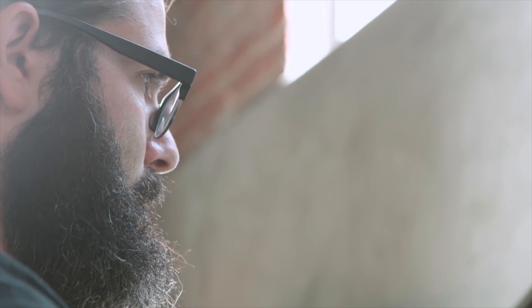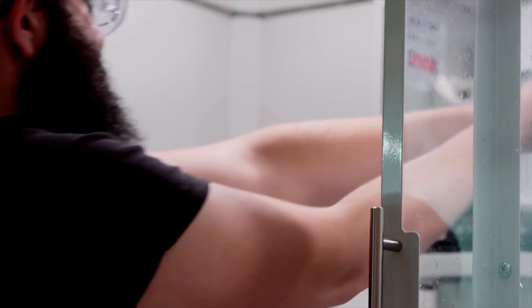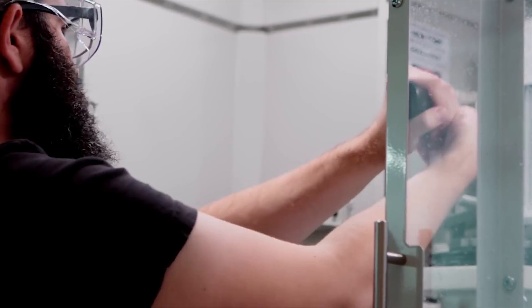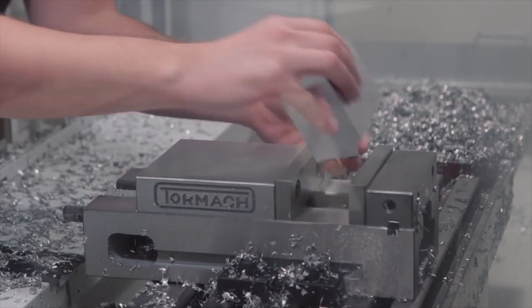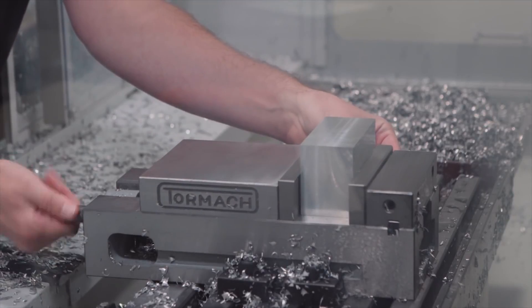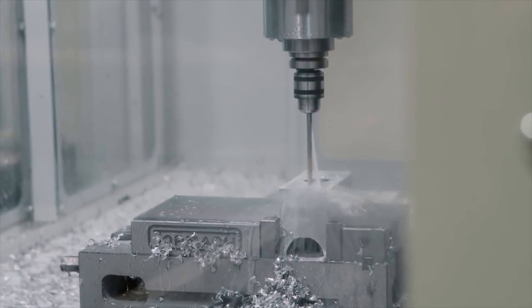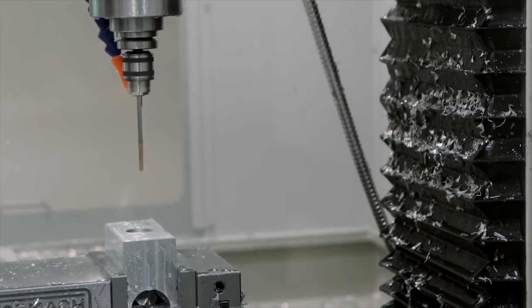I walked up to it — personal CNC, like what is personal about this? This thing is huge. Within two or three days I'd signed up for the Tormach mill class. I'm not just gonna let that thing sit there — you've got to start using it somehow. The design lab exists for a number of purposes, and the area where the Tormach really comes in is where we're fostering engineering teams, bringing them in to develop their projects.